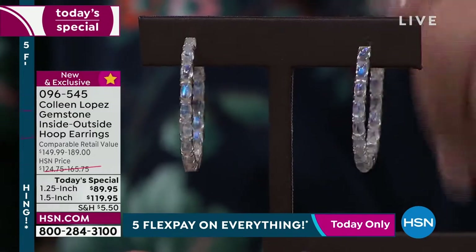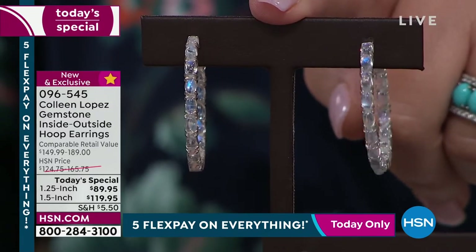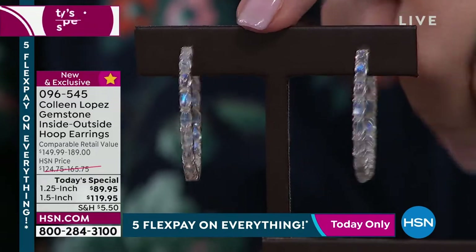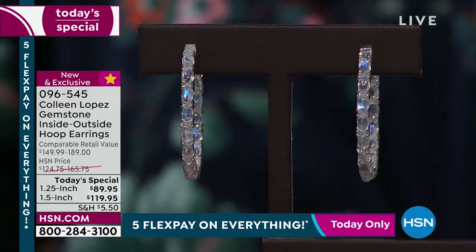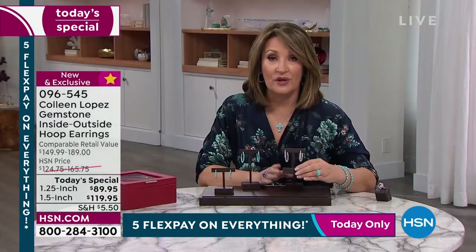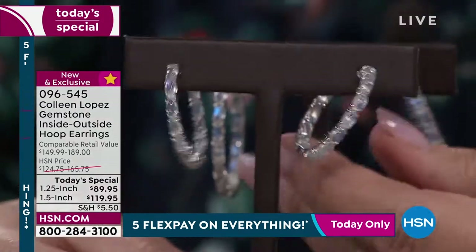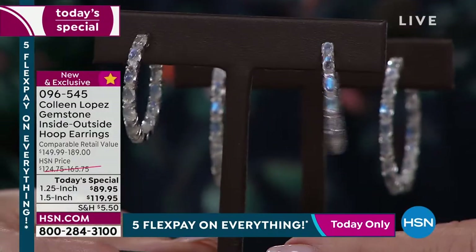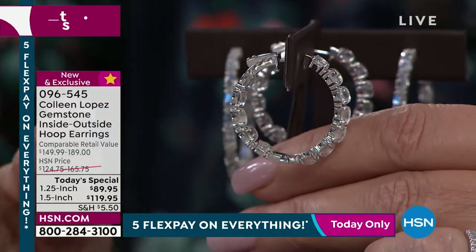If you want the rainbow moonstone, I'm not back till this afternoon and I do not believe we'll even have these in the larger size. We're down into the hundreds on this larger 1½ inch size. The smaller one is not so small — it's 1¼ inch. They are stunning and they're only $89.95. If you were buying a multi-thousand-dollar diamond earring, this is exactly how they would make it.